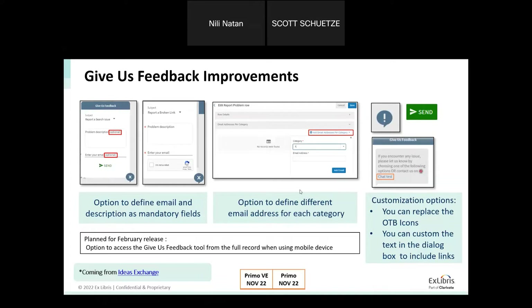Another configuration being introduced is the ability to send each feedback category to a different email address. Since different library staff may handle searches versus linking issues, you can now configure a different feedback manager email per category. We added a configuration where, per category, a different email address can be customized.